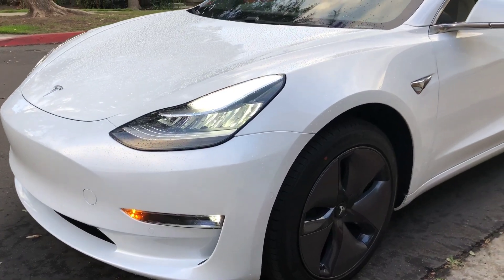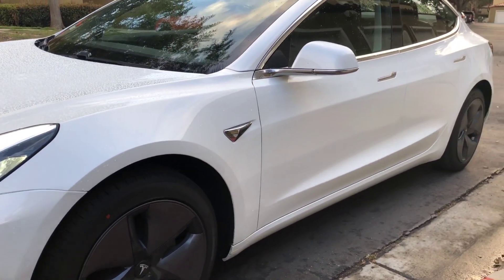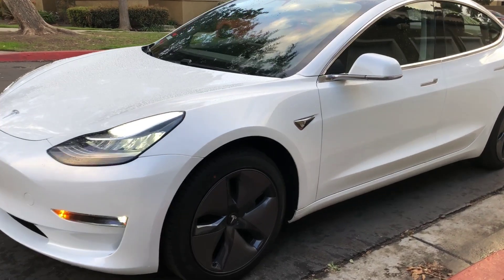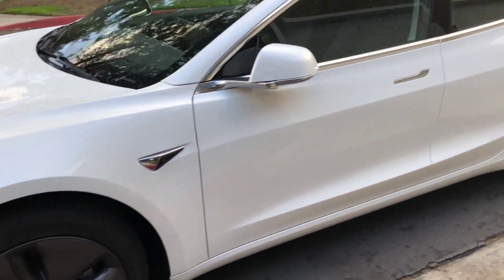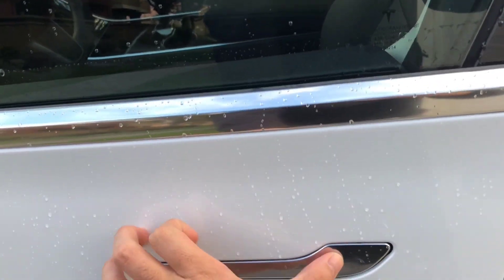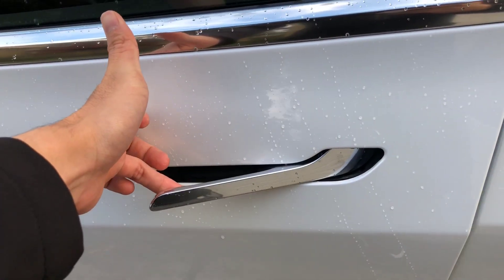Overall, the design is just sleek — the curves are beautiful and it's really eye candy. A lot of people are always turning their heads when they see this car. I love these handles even though they don't pop out; this is pretty awesome, even if it might not be the most ergonomic.